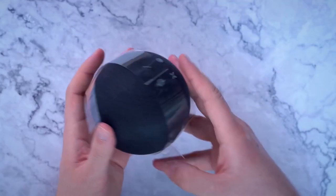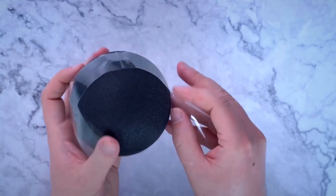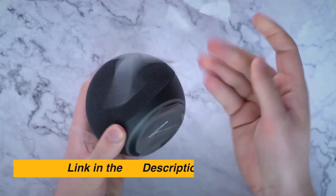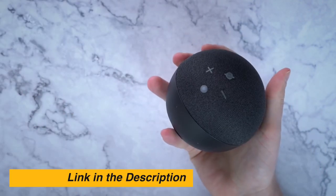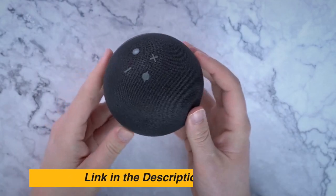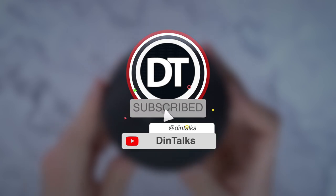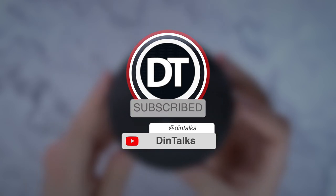There you have it — we have collected the best cheap Bluetooth devices to help you out and get the right one. The links for the products presented in the video are given in the description box. If you found this video awesome, please like, comment, and subscribe to the channel. Also, click the bell icon for future updates.